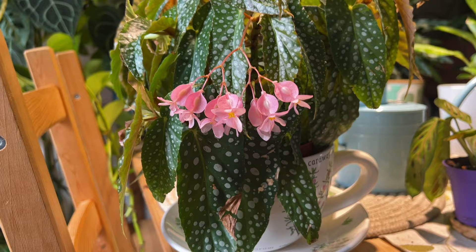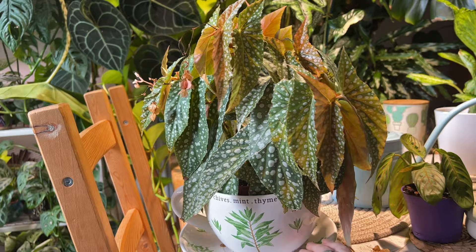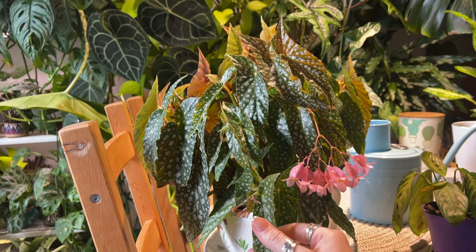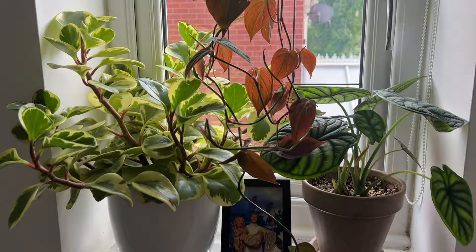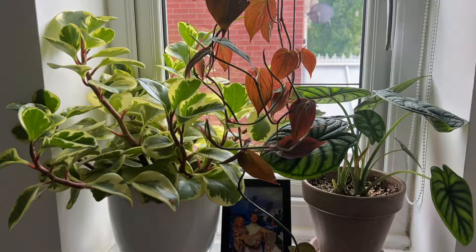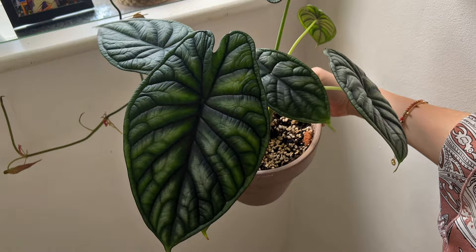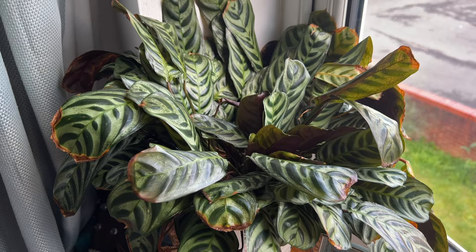I also thought my begonia double dot was worth a little mention — it's flowering and it has the most sweet little blooms, they are so cute and adorable. If you're looking for a smaller compact begonia that's similar to the maculata, this one is more compact. The double dot is probably very closely related to the maculata because it looks so similar, but it's just so beautiful — I love the spots. On my windowsill I actually have a few new leaves coming on my alocasia dragon scale — this is the newest leaf and it is beautiful, I am in love with that leaf.